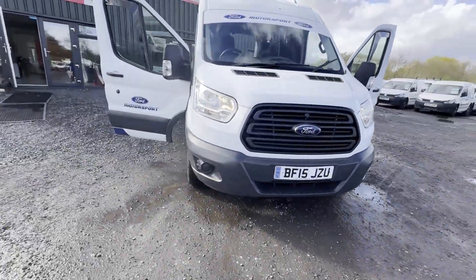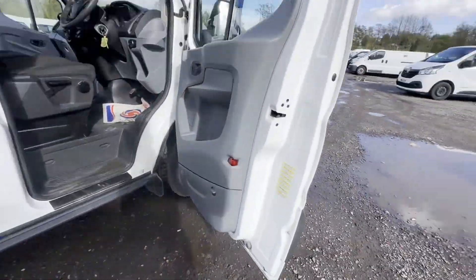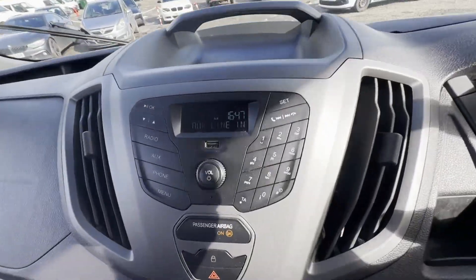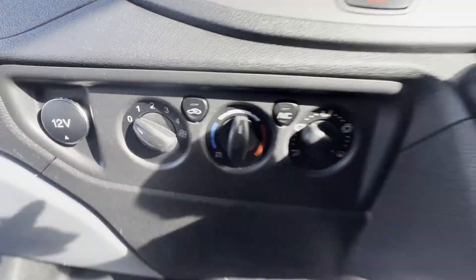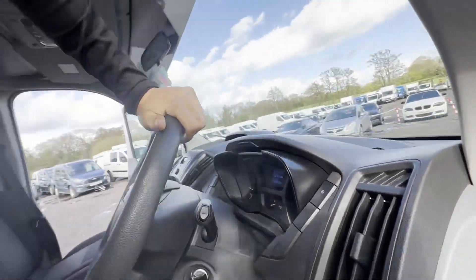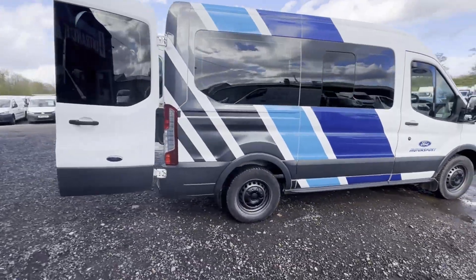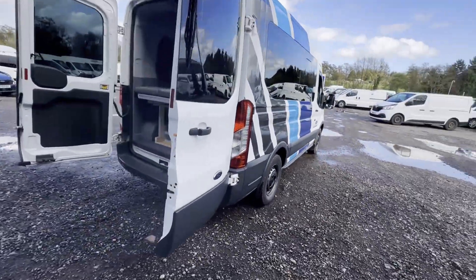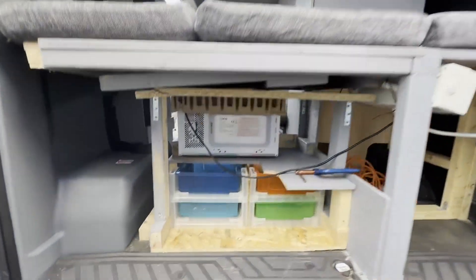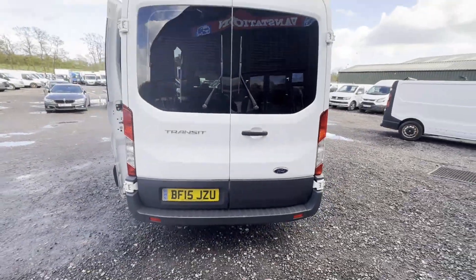2015 Ford Transit 2.2 TDCi ex-minibus, 125PS, 350 L2H3 DCiV AWD camper, fully loaded. ULEZ compliant, body white camper, mileage 104,904. MOT 1st of April 2025. Engine 2198cc, 2.2 125PS TDCi HDT. Transmission six-speed manual, rear wheel drive.